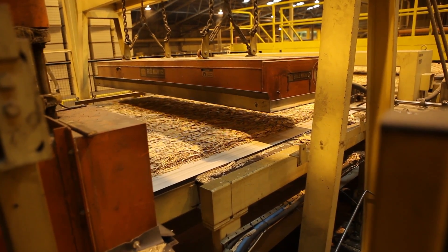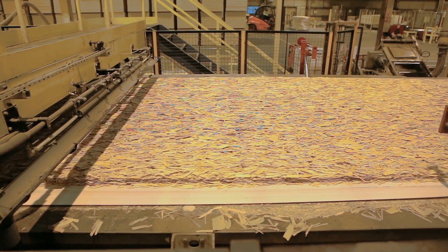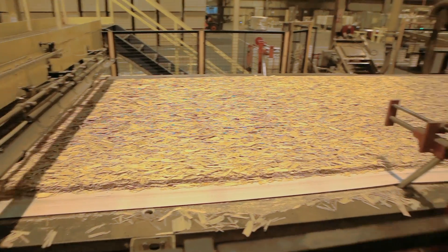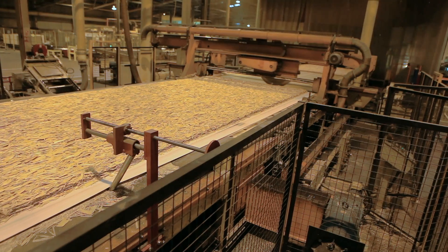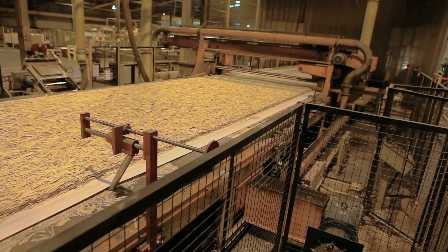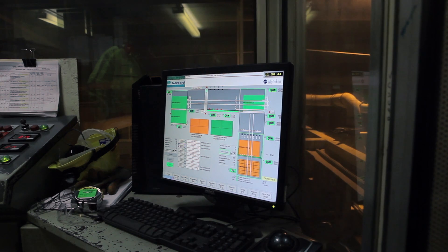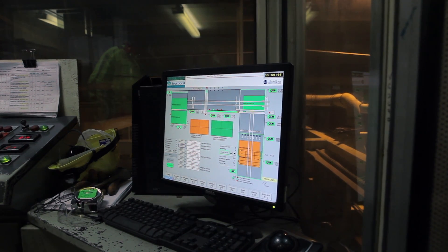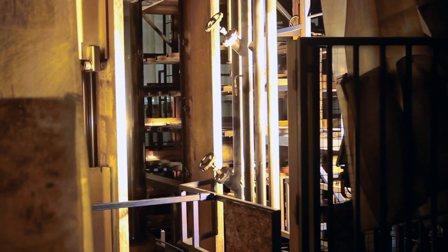This strength is entirely due to its density and layup. There are no soft spots in OSB. OSB is consistent. To make an 18-millimeter thick sheet of OSB, a mat of nearly twice that thickness is compressed under heat.